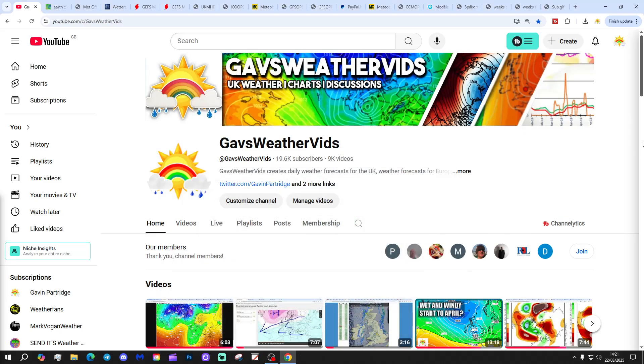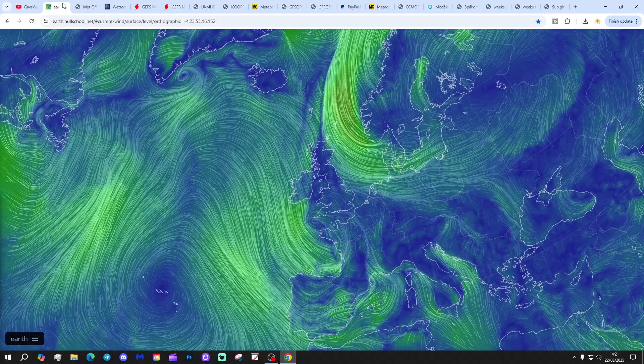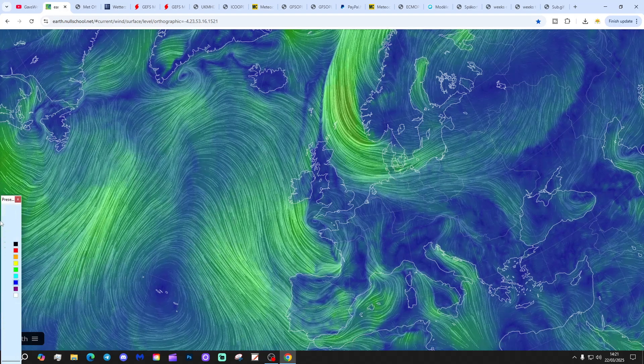You need to put on around 93 subscribers to get ourselves to 19.7k, so if you can give us a sub, that'd be absolutely awesome. Thank you so much, everyone. Hope you're having a lovely Saturday. Let's get on with it - let's start off with the latest wind map from EarthWindMap.net.